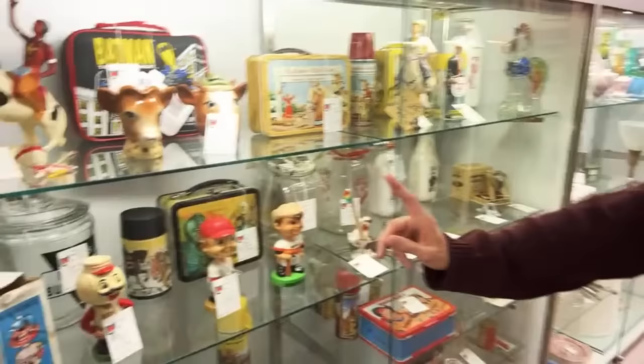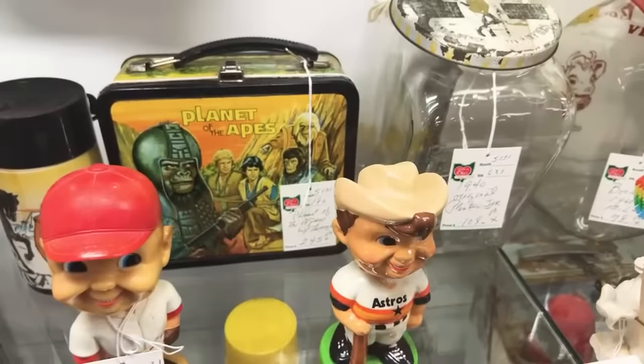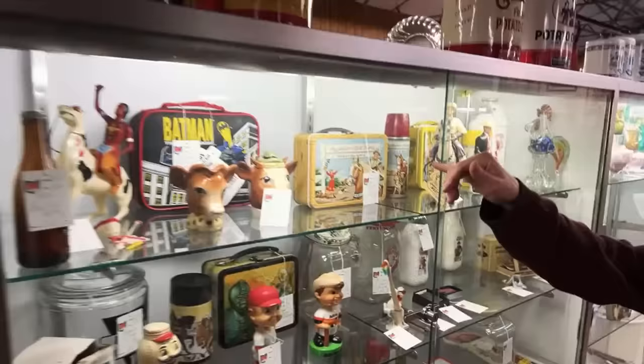Planet of the Apes — some of these TV and movie related lunch pails are becoming the most collectible. It used to be Roy Rogers and Dale Evans was what everyone wanted — well, now they want that.